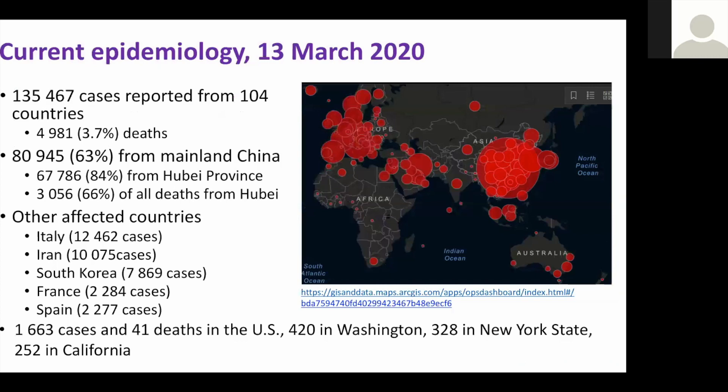The situation as of this morning: there have been 135,467 cases reported from 104 countries, with almost 5,000 deaths — that's 3.7% of reported cases, but that is not the case fatality rate. 63% of cases are from mainland China, and 84% of those are from Hubei province. 66% of all deaths worldwide are from Hubei province.